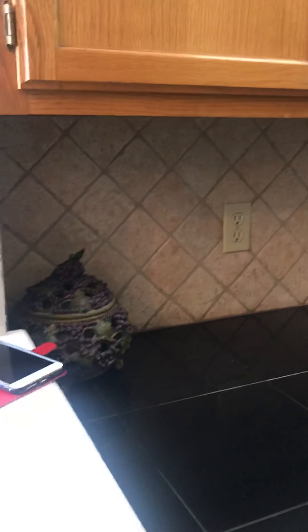Tile kitchen floor. Tile counters. Tile backsplash.